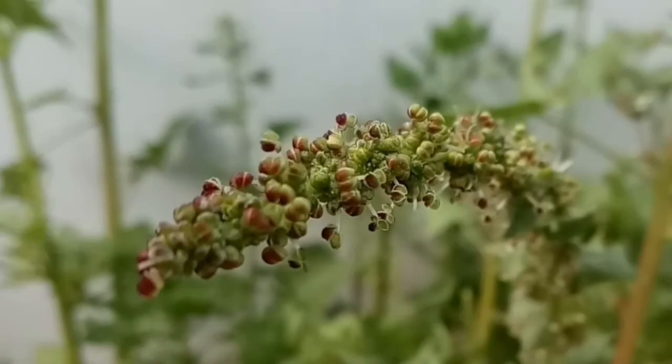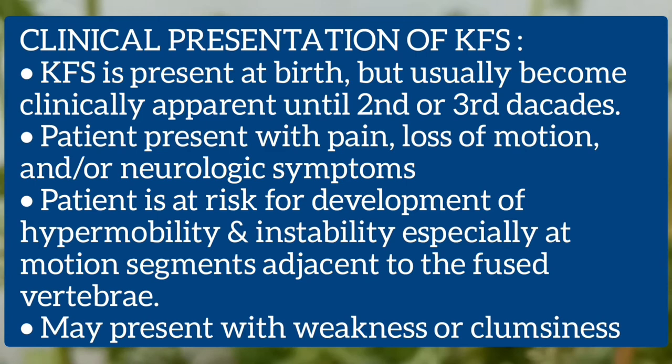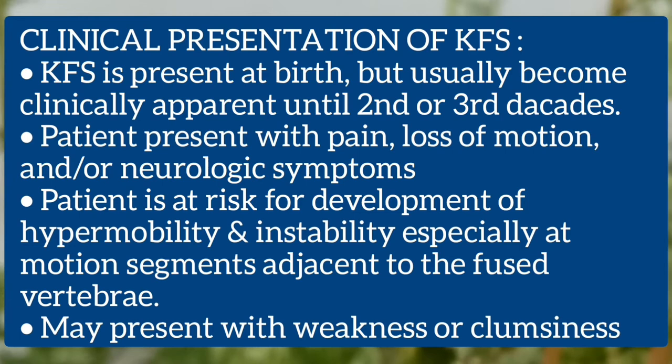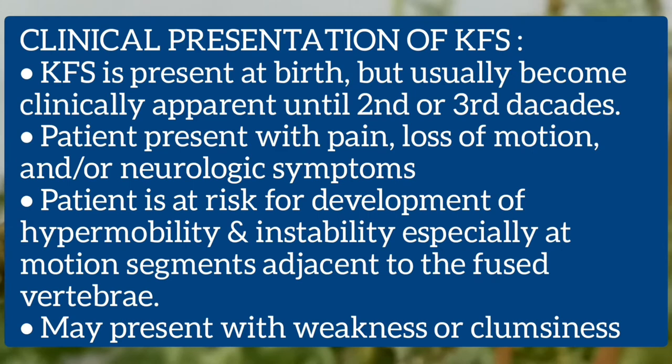The clinical presentation of Klippel-Feil syndrome: it is present at birth but usually does not become clinically apparent until the second or third decade. Patients present with pain, loss of motion, or neurological symptoms. The patient is at risk for hypermobility and instability, especially at motion segments adjacent to the fused vertebra.